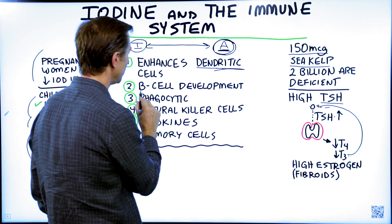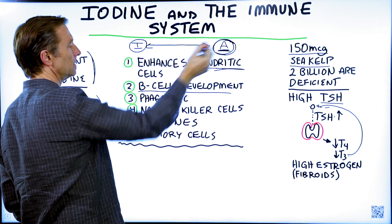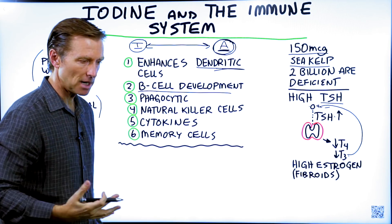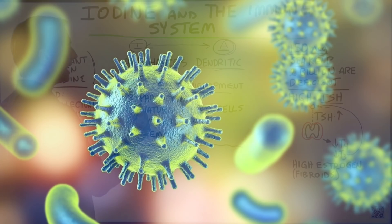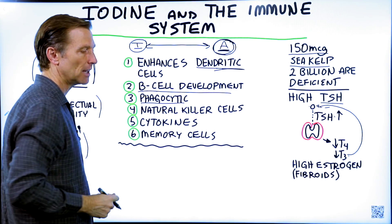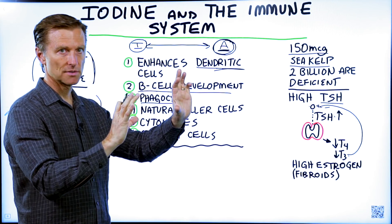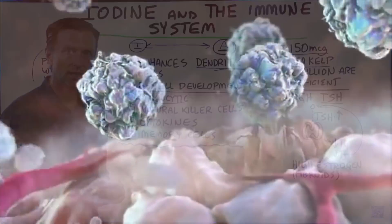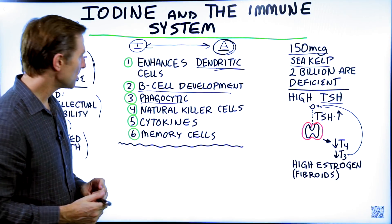Number two, B-cell development. B-cells are part of the adaptive side, and they make antibodies to help develop immunity against a pathogen. Number three, iodine helps stimulate phagocytes — you have macrophages and neutrophils. They eat bacteria and viruses, and iodine can help that process.